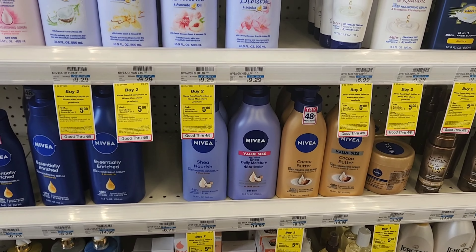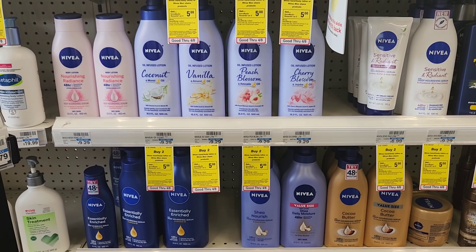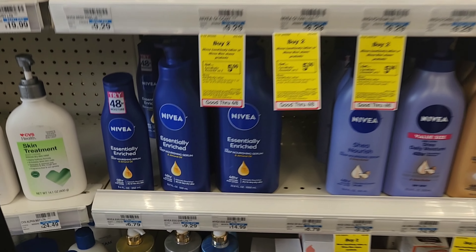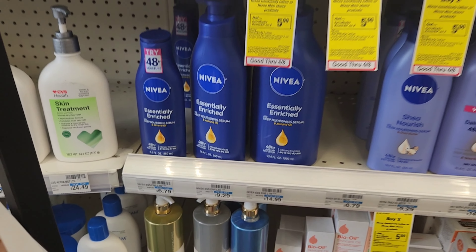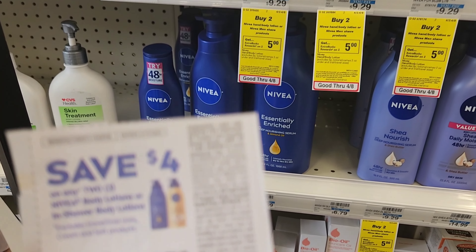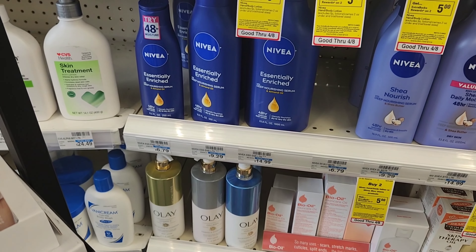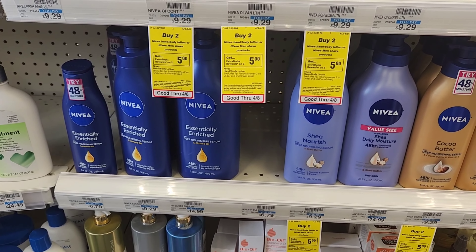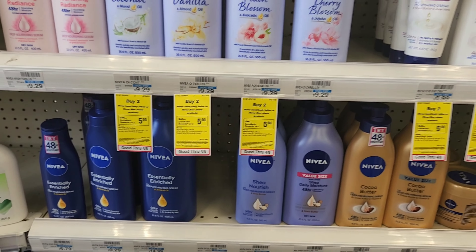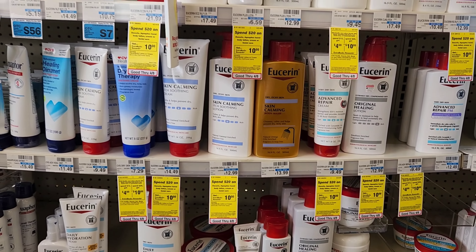The first deal I want to do is on Nivea lotion. They have a buy to get five back offer. I'm gonna get two of these that cost $6.79, which will be about $13. We have a $4 off two coupon that came out today, making it about $9. We'll get $5 back, making each one about $2.